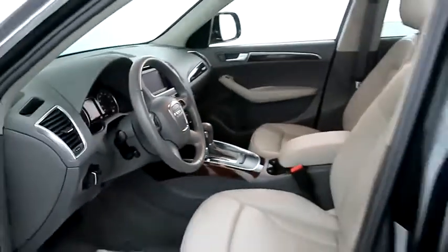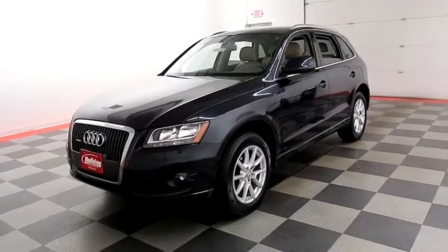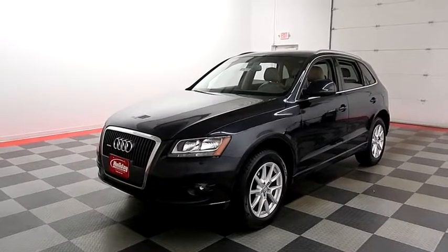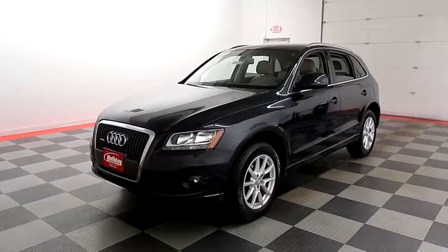I shoot videos today because I want to make sure whether you're coming from near or far you can see this Audi on HolidayAutomotive.com. That's where you'll schedule your test drive and get a free vehicle history report provided by Auto Check — all at HolidayAutomotive.com.